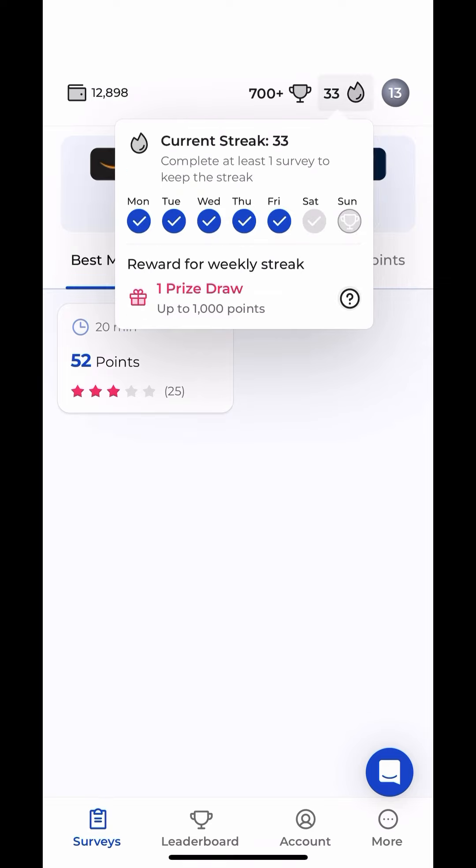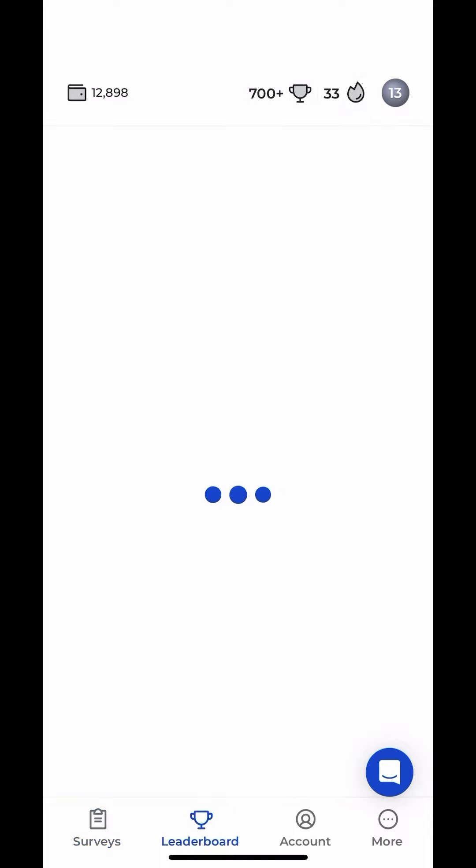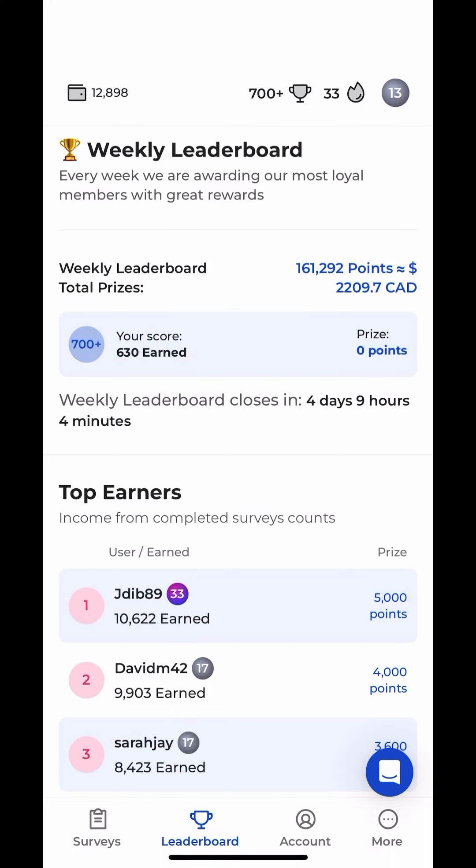You can also accumulate points to get to higher levels. They also have a leaderboard, and once you get to high levels and have accumulated a lot of points, you get extra bonus points.